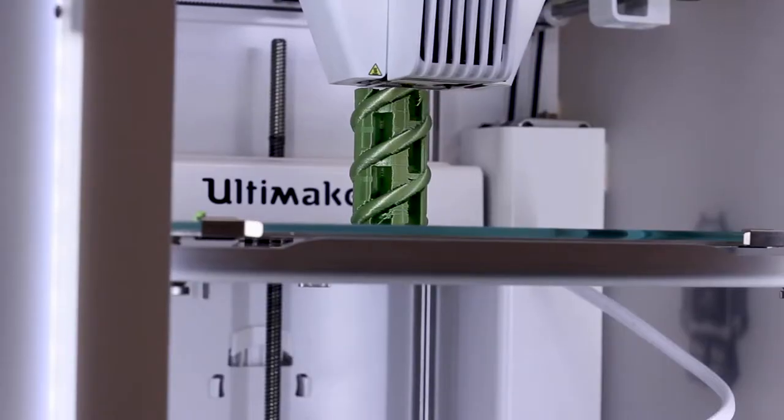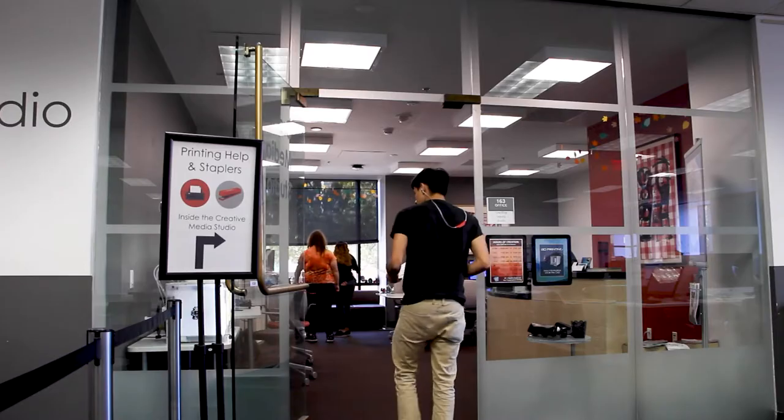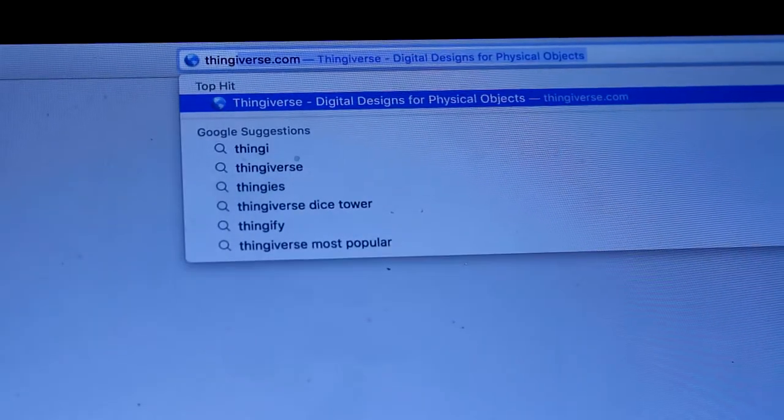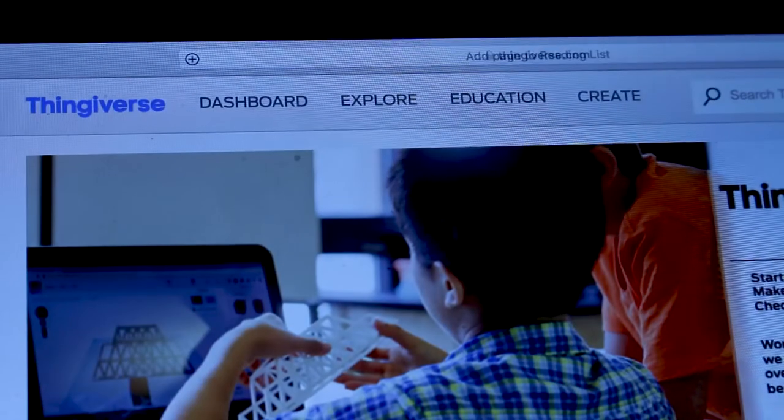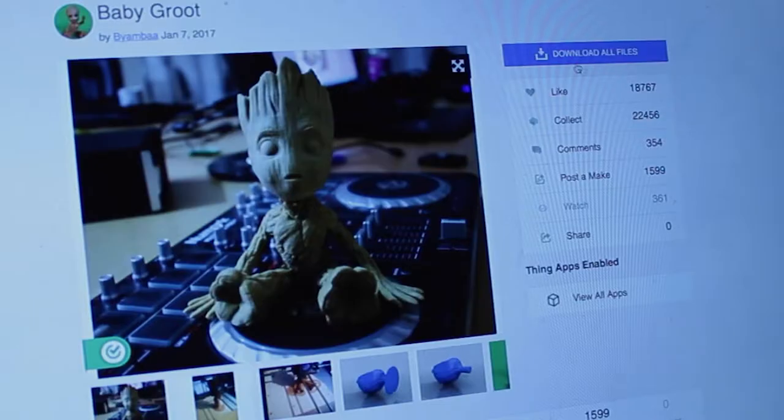Often we get people who come in and they're just amazed by this thing that can create something from software — they're just kind of looking at it. So I'll explain to them how our 3D printers work, which you don't have to be an engineer to know how to do. You could come here and use a website we offer to our patrons like Thingiverse, where people upload their files and allow you to download them for free.